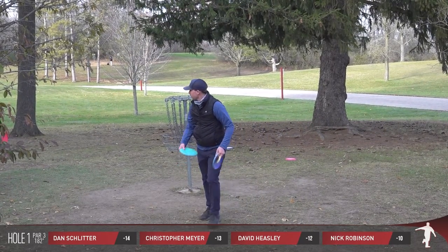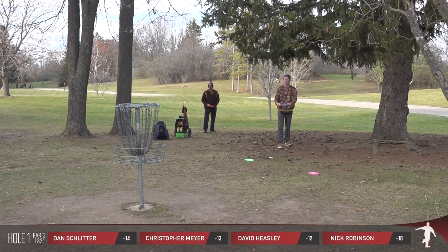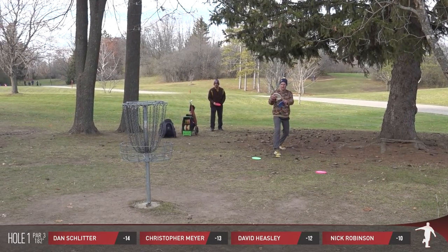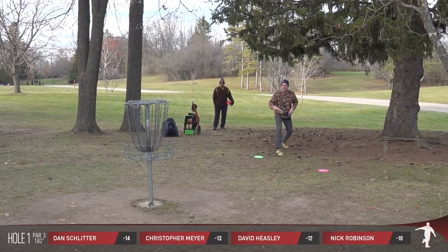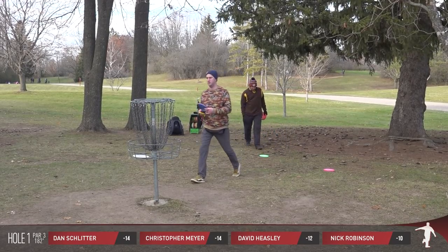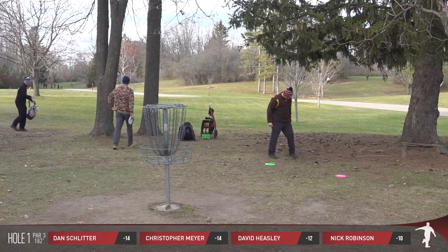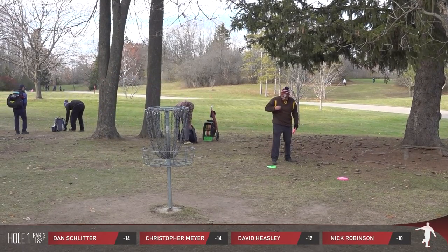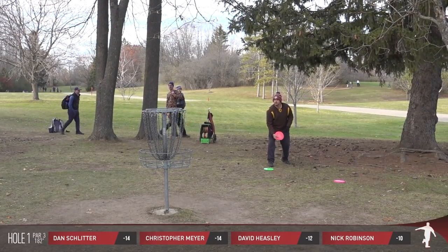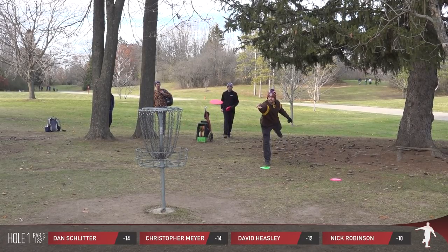Easy pick-up for Nick. Statistics can be really helpful here — we had 20 competitors in the field, and I think it was 19 of them carded birdies here on hole number one. This is definitely the definition of a must-get birdie. Sometimes having a short hole that feels like a must-get almost puts additional pressure on the players because they know everybody else is going to birdie it.